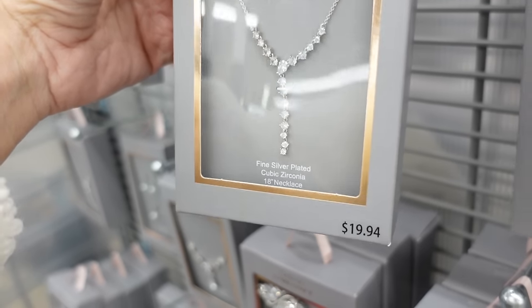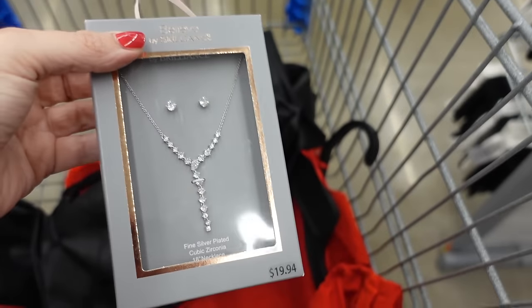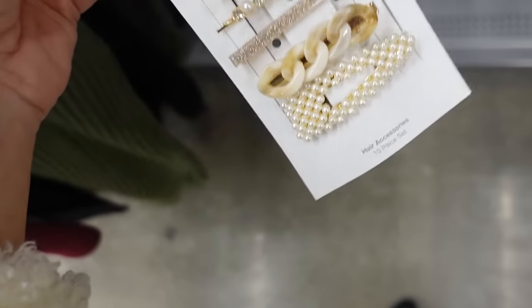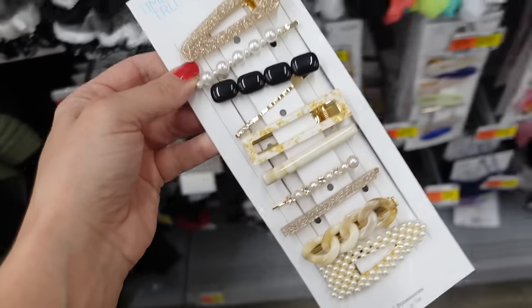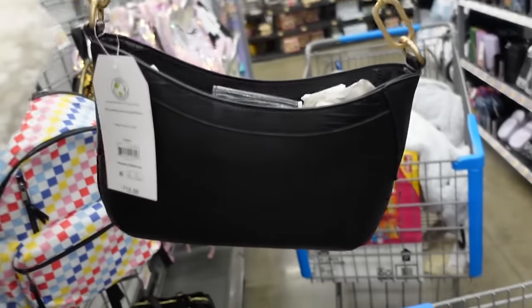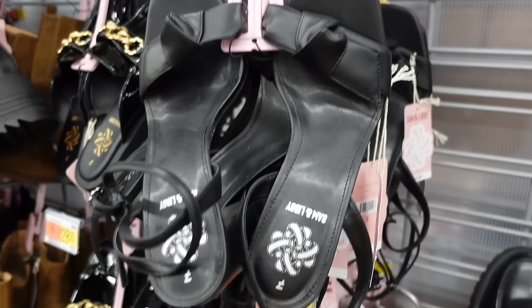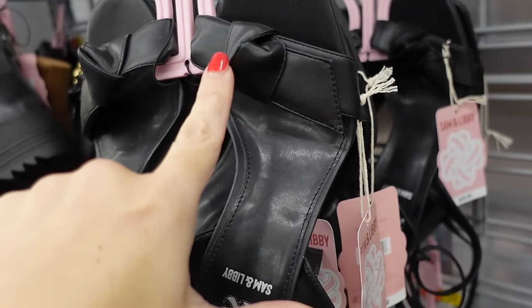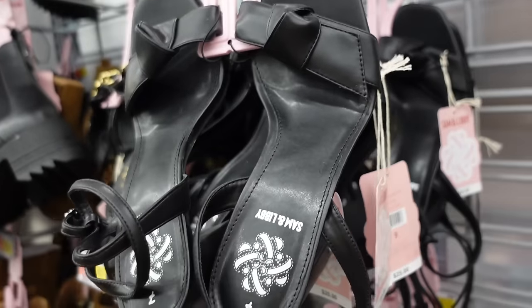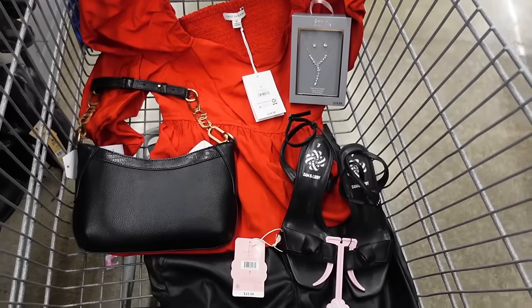For jewelry, this set from Believe by Brilliance — stud earrings and necklace for $19.94. Also these hair clips from Time & True: ten clips for $8.88. The shoulder bag from Time & True has gold chain hardware and snap closure — $18.94. Going with the knotted heels from Sam & Libby: squared toe, knotted detail, chunky heel, ankle strap. Comes in black and silver — $25. That's the finished look.